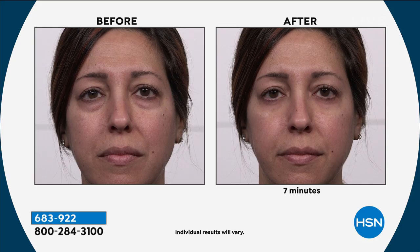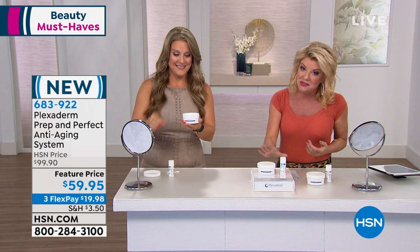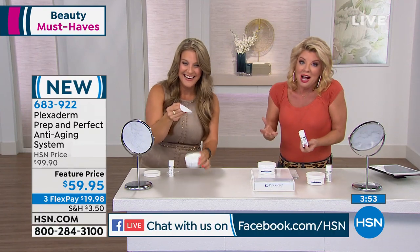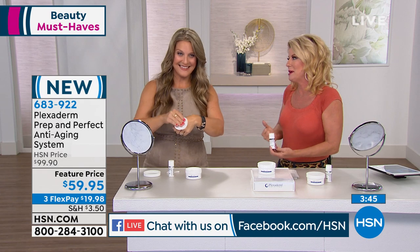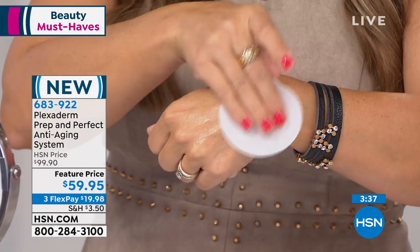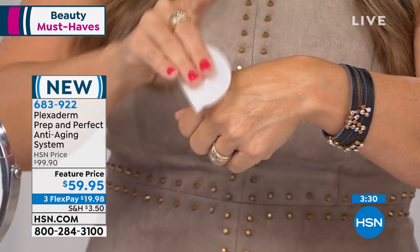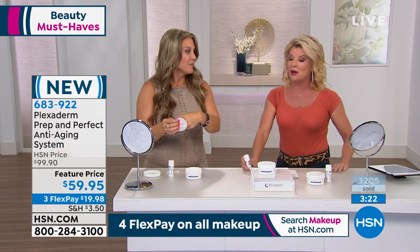Lynn on Facebook says she absolutely loves this product — it works. This is a great deal. Normally it's just the serum, but you're also receiving the perfect cleansing prep pads. It really is magic. Even if you're getting it right now for just that one big event where you'll be seeing people you haven't seen in a while, this is the time to take action — get it home for under $20 when you shop with a credit card. Nowhere else except right here at HSN at that special fall price.